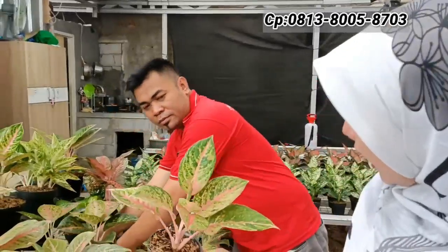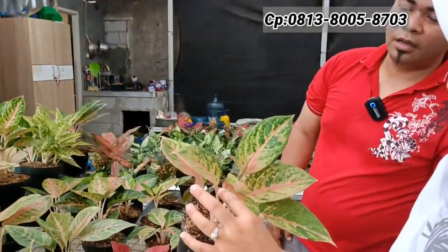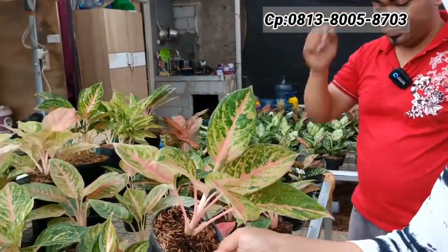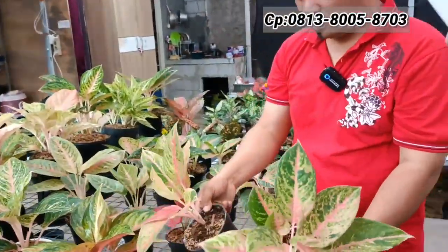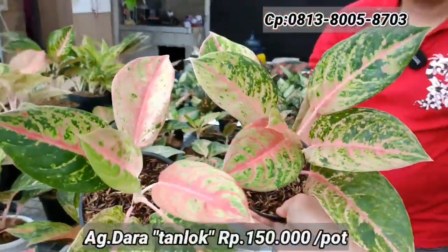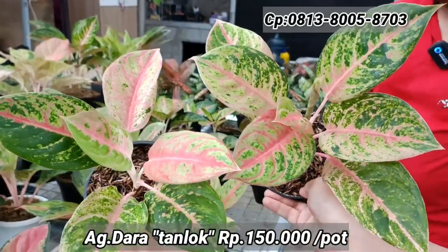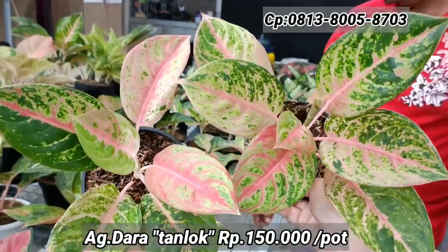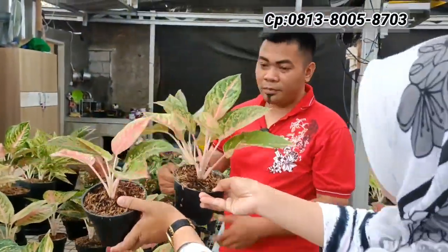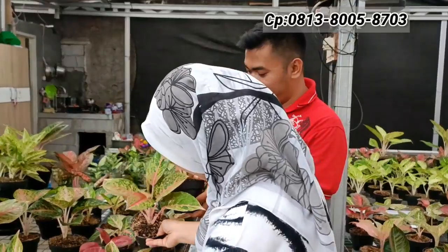Ada Dara — ada tiga, harganya sama semua Rp150.000-an. Warna, bentuk, dan sampingnya rapi sekali. Warnanya agak mutasi, roset.